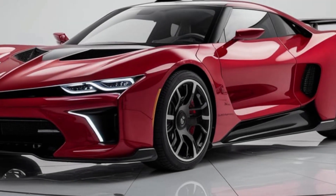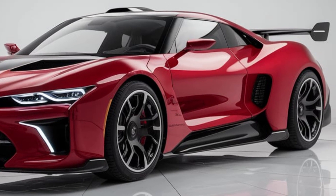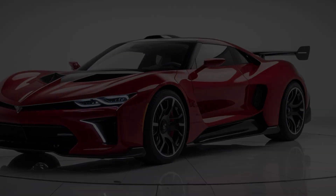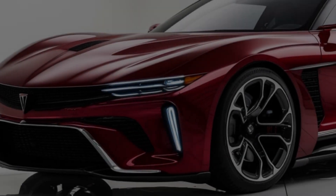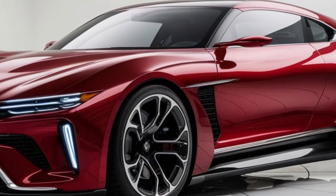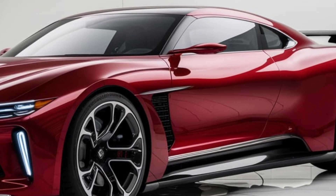But how does it feel behind the wheel? The 2025 GTO is all about precision. With its adaptive suspension, enhanced aerodynamics, and advanced driver assistance systems, this car handles like a dream. Whether you're navigating tight corners or cruising down a straightaway, the GTO delivers a smooth, responsive ride.